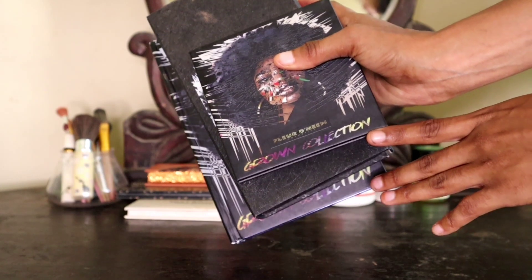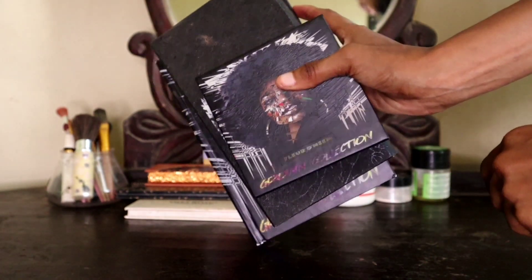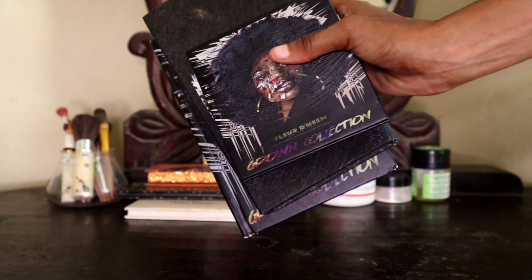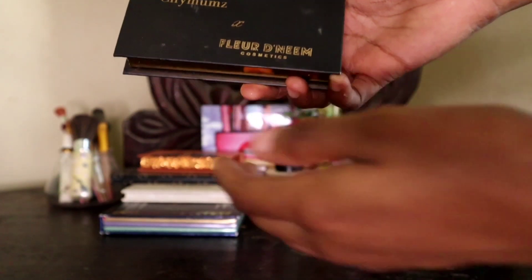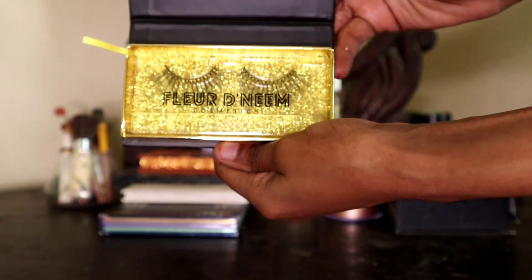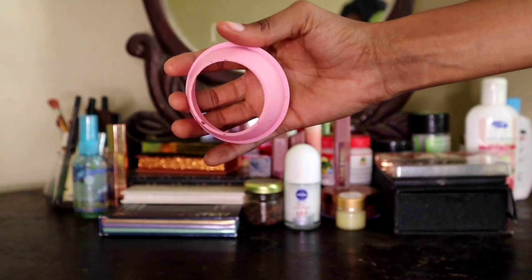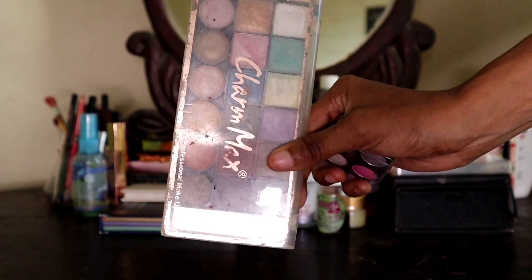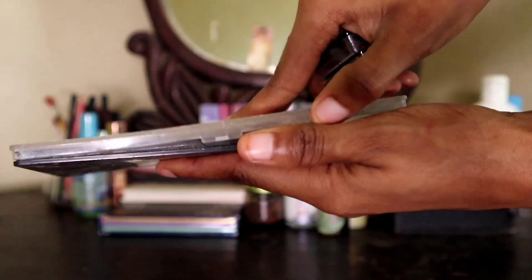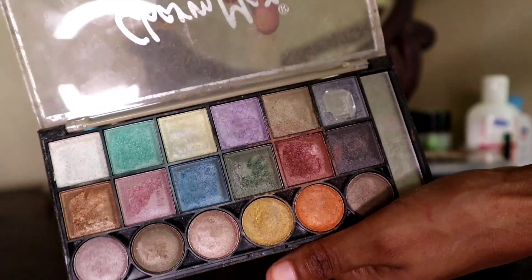So the lipsticks are going on the dresser. And then of course we have my lashes in collaboration with Fluidin Cosmetics for just 500 Kenya shillings. That is the lid, guys — I found the lid! The lid is the first eyeshadow palette I bought. Look at that.